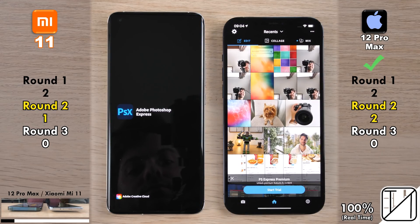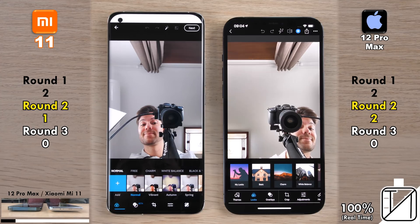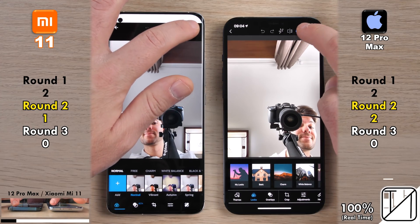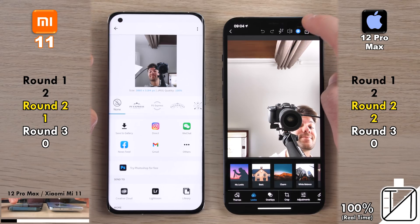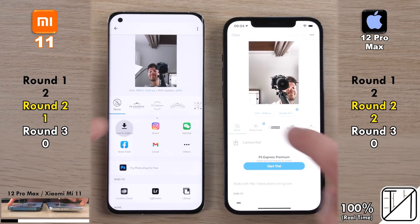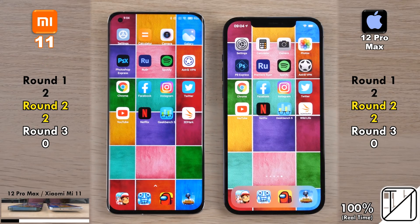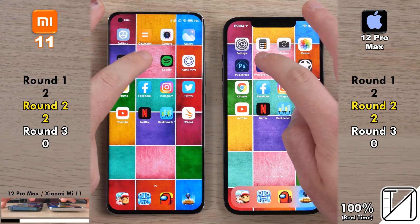Going into Adobe Photoshop Express, the iPhone 12 Pro Max clearly snagged its second point. Opening the actual photo, the iPhone opened it quicker but the Xiaomi loaded the page quicker — no point allocated. Saving photos taken with the selfie cams, the Xiaomi got the point because it displayed 'save to gallery' at the bottom before the iPhone displayed 'save to camera roll' at the top. Two points apiece so far in round two.